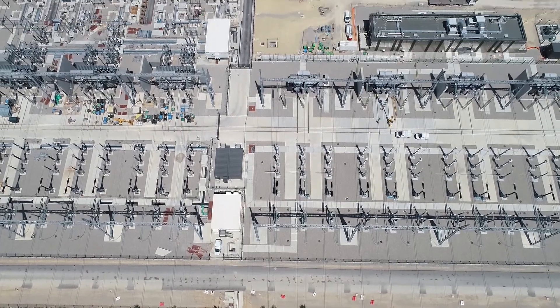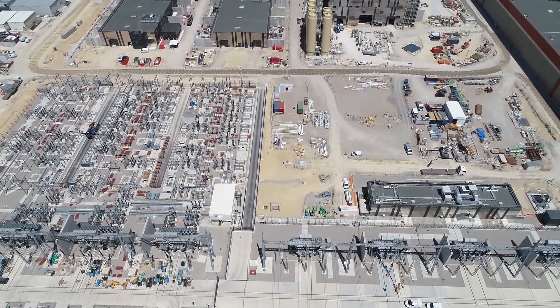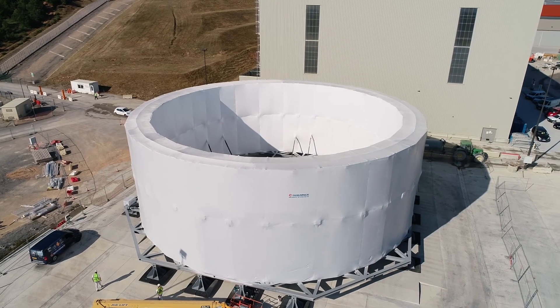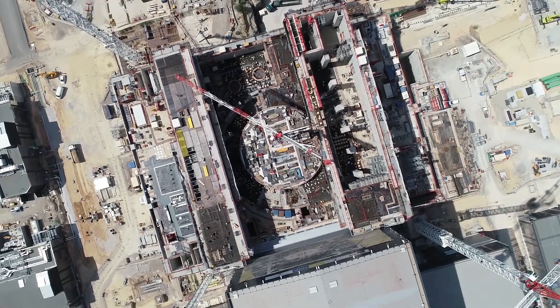It takes about three days to integrate all those projects together. But when the integration is completed and the progress is statused, we can provide management with accurate information about the progress of the project, so management can take proactive actions if needed.